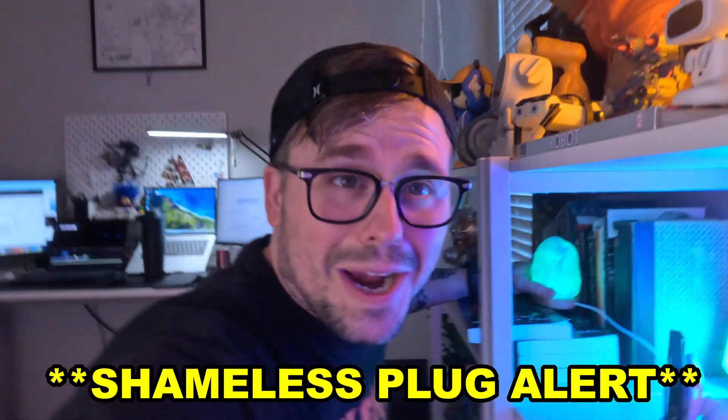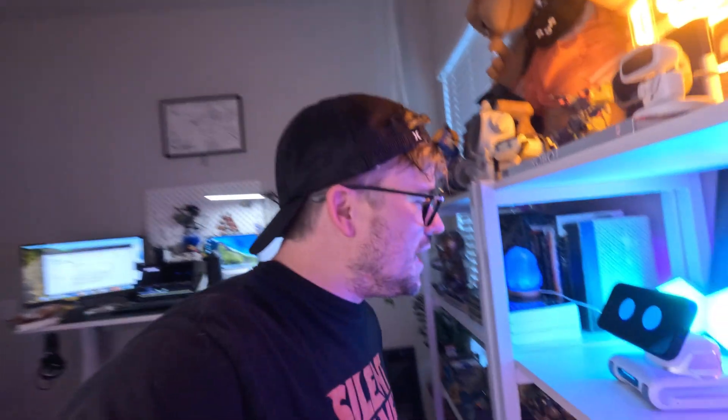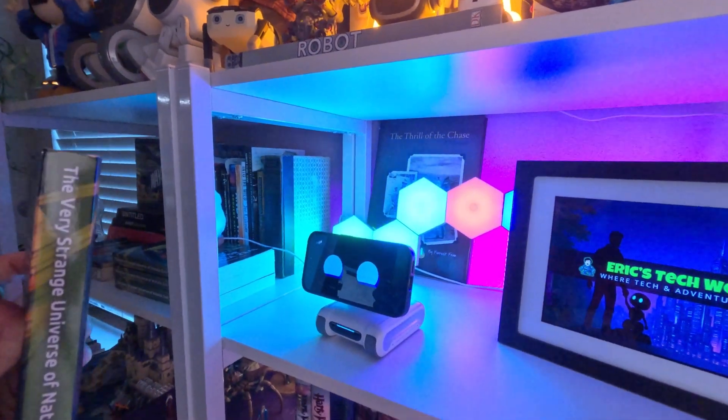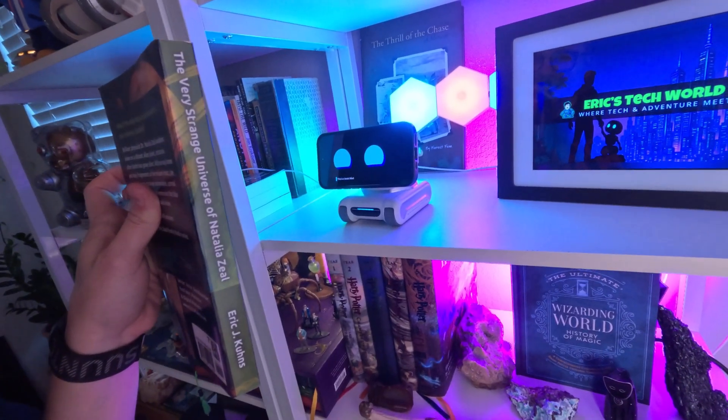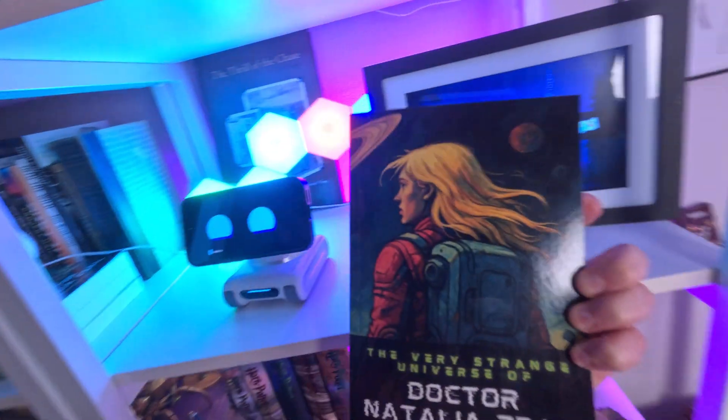I wonder if he could recognize my book. By the way, I wrote a sci-fi book called The Very Strange Universe of Dr. Natalia Zeal, if you want to check it out. Hey, Louie, what is this? This is a book titled The Very Strange Universe of Dr. Natalia Zeal. The cover features an illustration of a space-themed scene with a character in a space suit under a cosmic backdrop. Legit. I'm also told by Tangible Future, the company that makes this robot, that it can recognize your coffee mug and even sing a song about it.